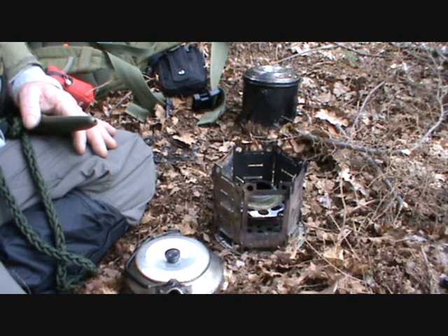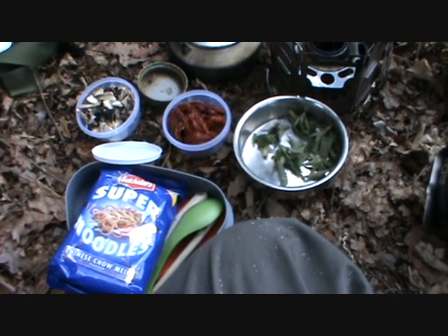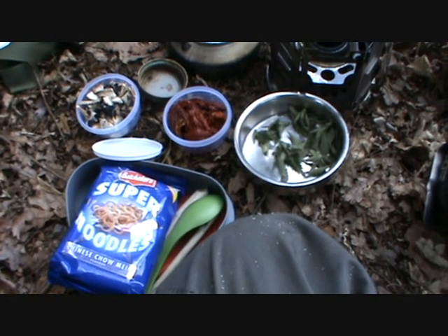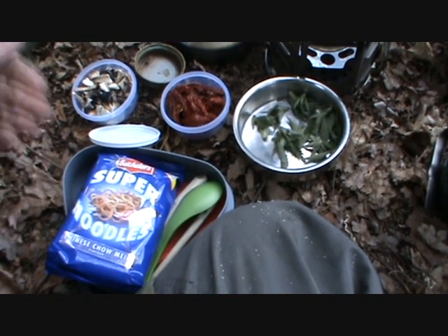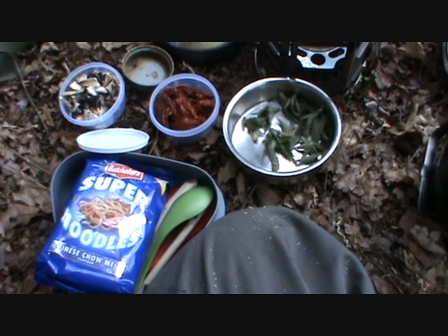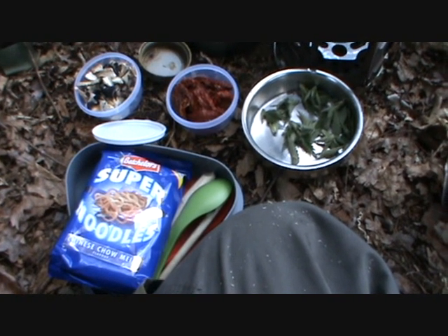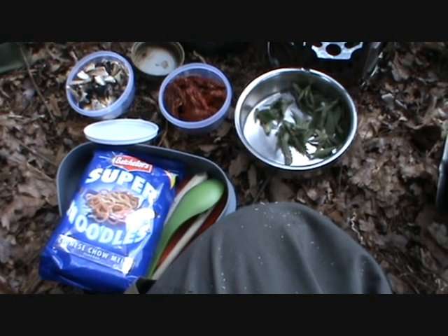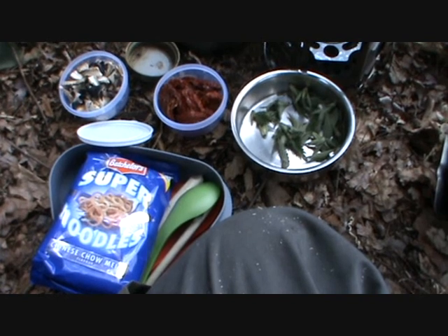I'm trying out the Trangia burner today. I've not done this before because sometimes you'll be up on the moors and there is a general lack of firewood up there. Today's culinary delight is some dried wild fungi, some blushed tomatoes and noodles with some stir-fried nettles and nettle tops. I'll be doing a video on nettles very soon and all its many uses.